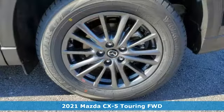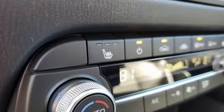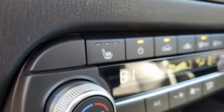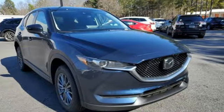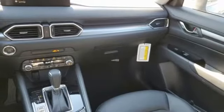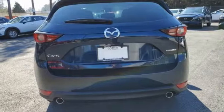Features include inline four-cylinder engine, dual zone climate control, streaming audio, manual tilting steering column, Wi-Fi hotspot, external memory control, aluminum wheels, remote engine start smart device, and LED low and high beam headlights.